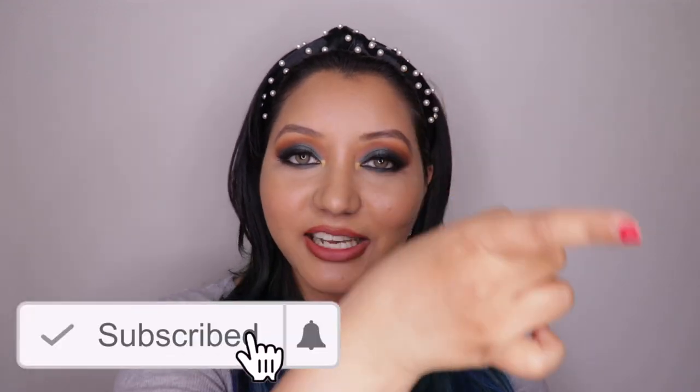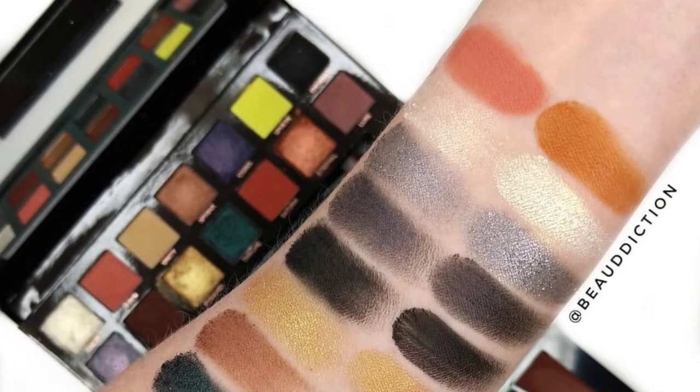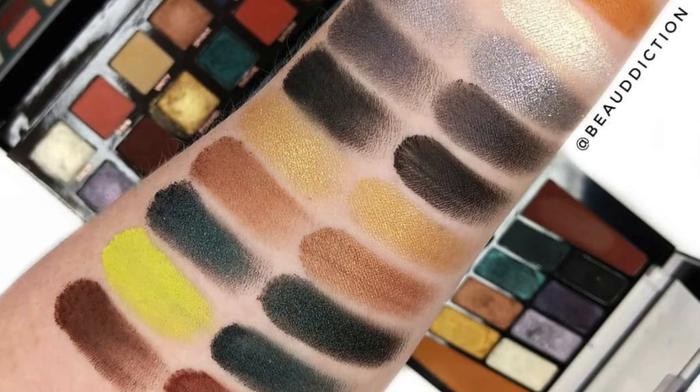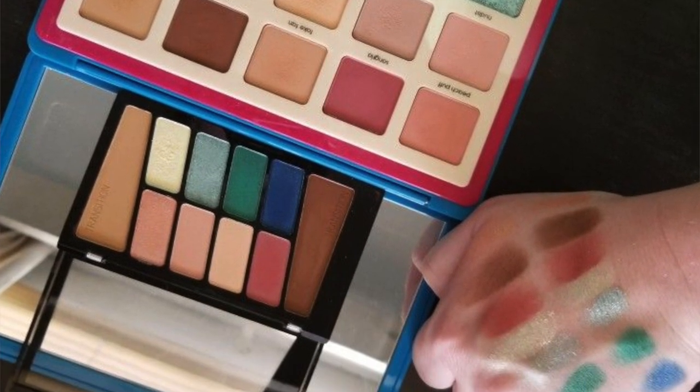Before we get into the swatches as well as the eye looks, don't forget to hit the subscribe button and the bell icon to get notified whenever I upload. Now, I picked these palettes from hokmakeup.com, and unfortunately on the way one palette broke before I even opened it. I contacted customer service and they gave me a gift card for the same pricing, so I picked up the same palette again and that one was fine. These palettes are dupes of high-end palettes — the Cosmic Collision is a dupe of the Anastasia Beverly Hills Prism palette, and Stop Playing Safe is a dupe of the Natasha Denona Tropical palette.